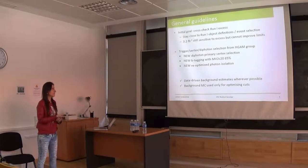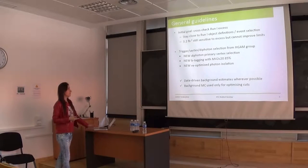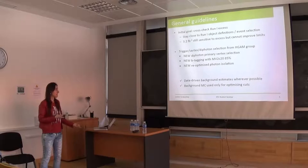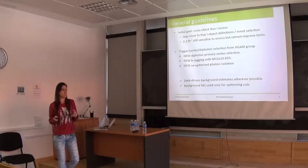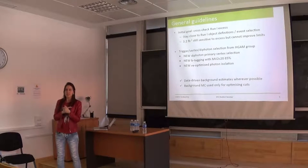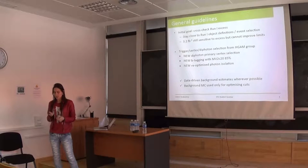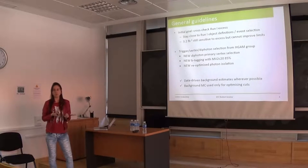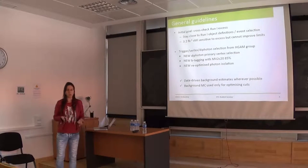For this Run 2 we have done new optimizations for trigger, vertex, isolation, and also for the b-tagging, which is very important. I need to remind you that in this analysis there are not really many events, so the background is estimated using the data, and Monte Carlo is only used for optimizing the cuts.